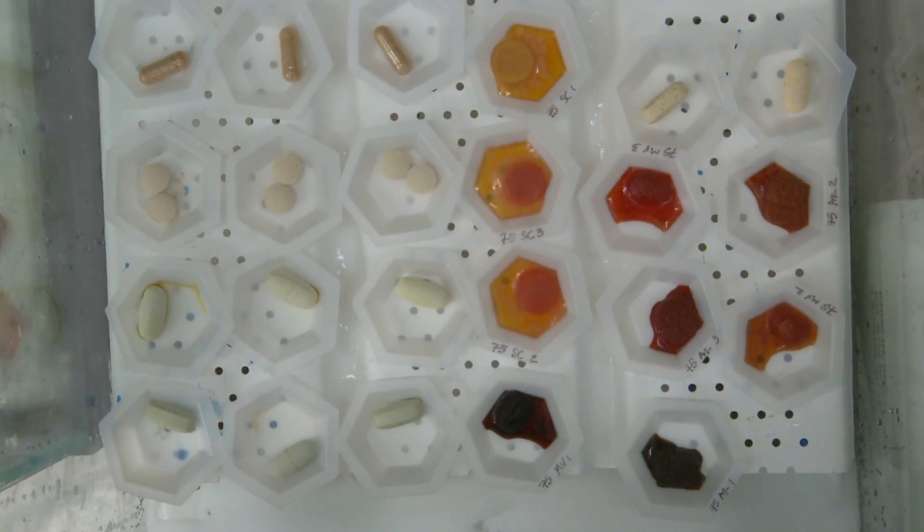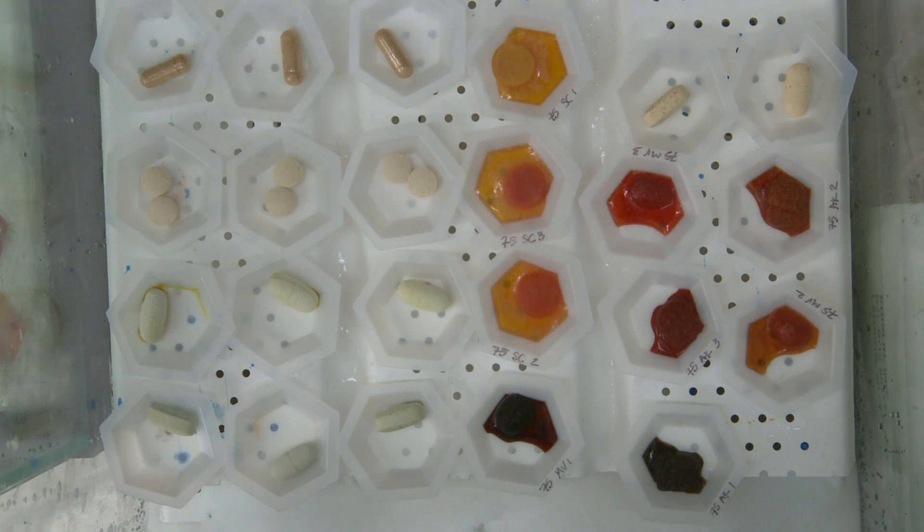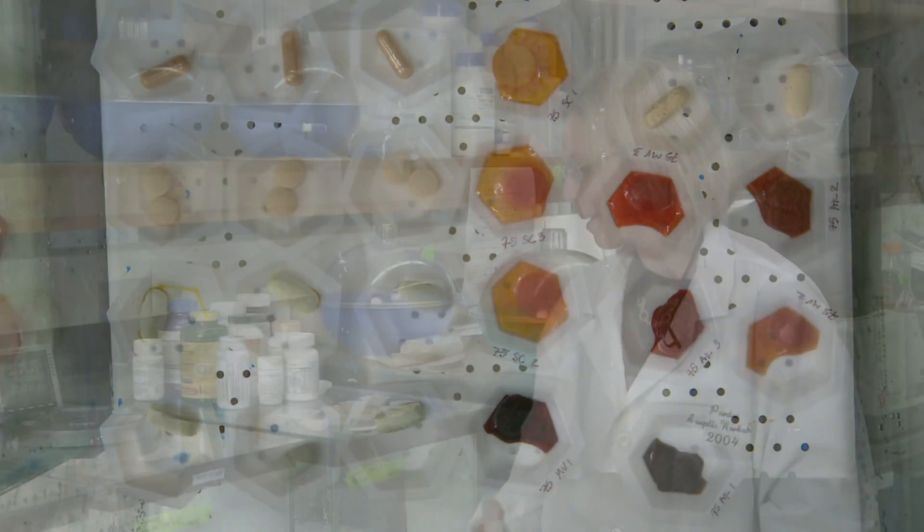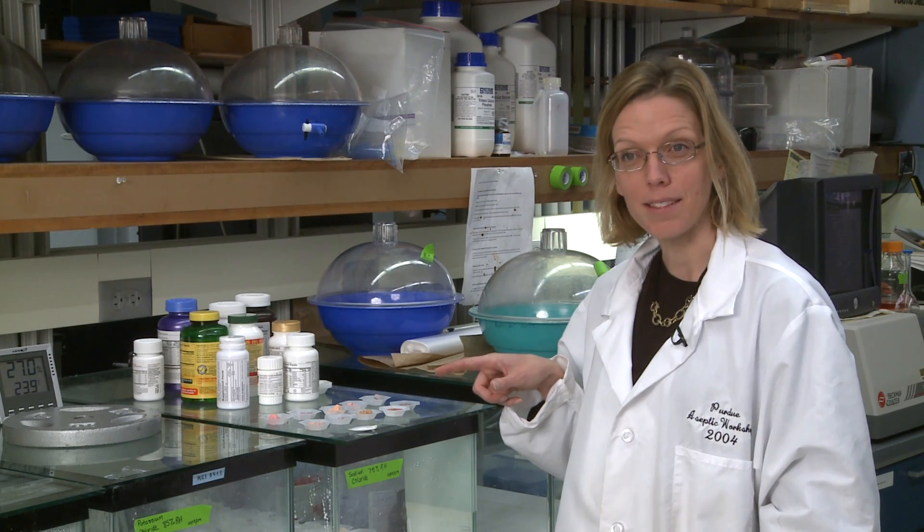The dietary supplements you see in the front have been stored in a 75% relative humidity chamber for two weeks. You can see a lot of moisture sorption by the children's formulations — those containing sugars — and less moisture sorption by the products without sugars.